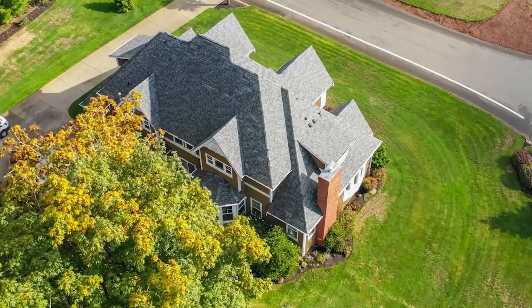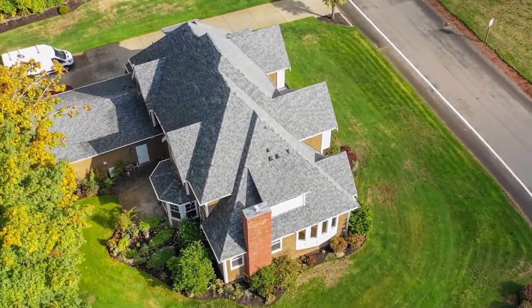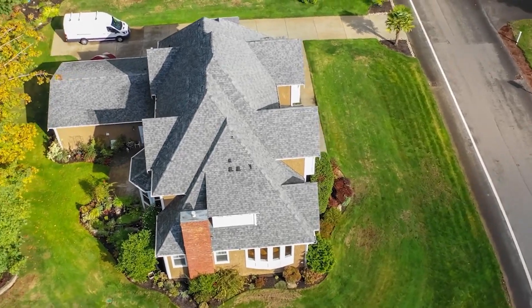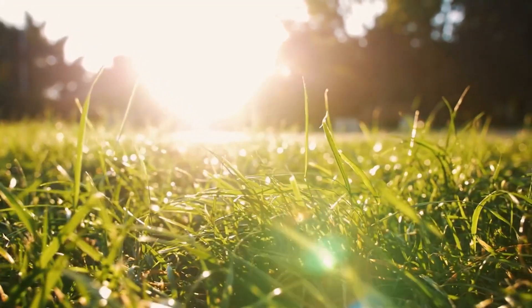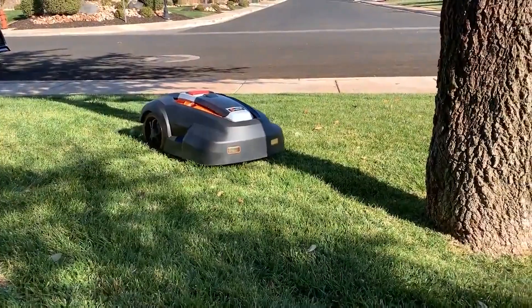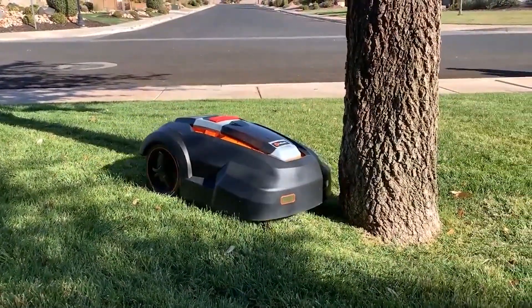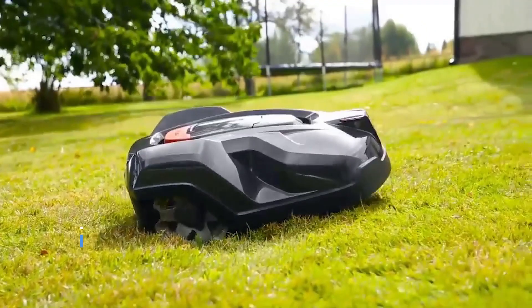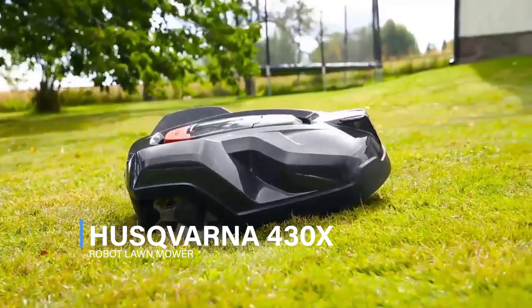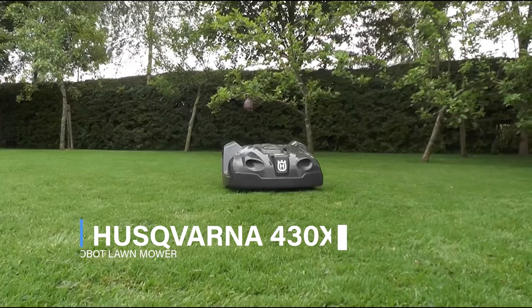The Moro RM24, suggested for lawns up to one quarter acre, can manage slopes up to 30 degrees and cut grass between 1 inch and 2.5 inches high. The mower is covered by a one-year limited guarantee, and the battery is covered for six months.